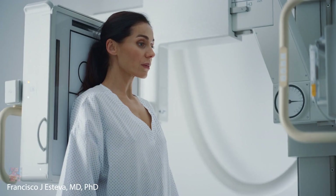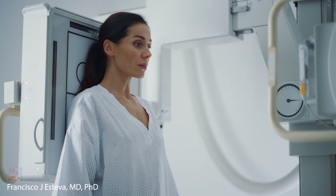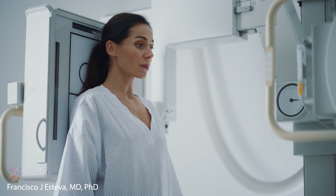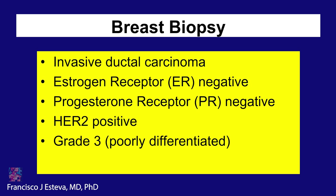I will present a case to start with a patient I saw recently in my clinic. The patient was a 56-year-old female who presented with a left breast mass. Mammogram, ultrasound, and MRI showed a suspicious mass on the left breast. We did a biopsy that showed an invasive ductal carcinoma, ER-negative, progesterone receptor-negative, and HER2-positive. The tumor was grade 3, poorly differentiated.